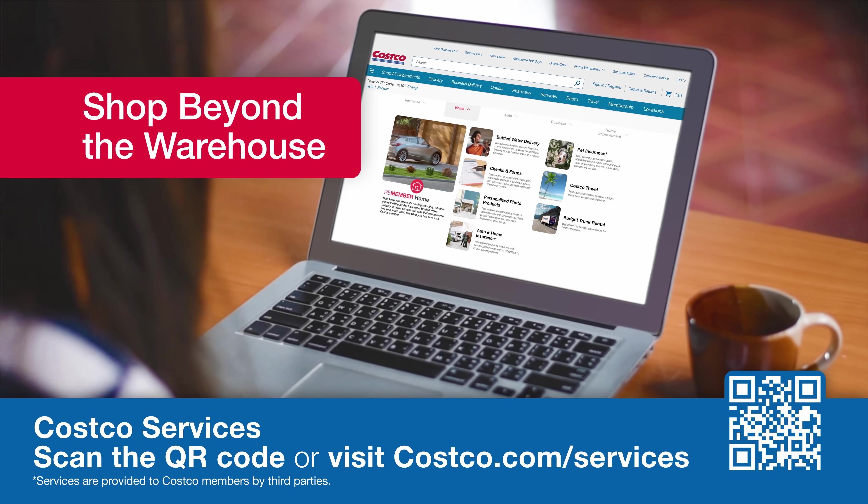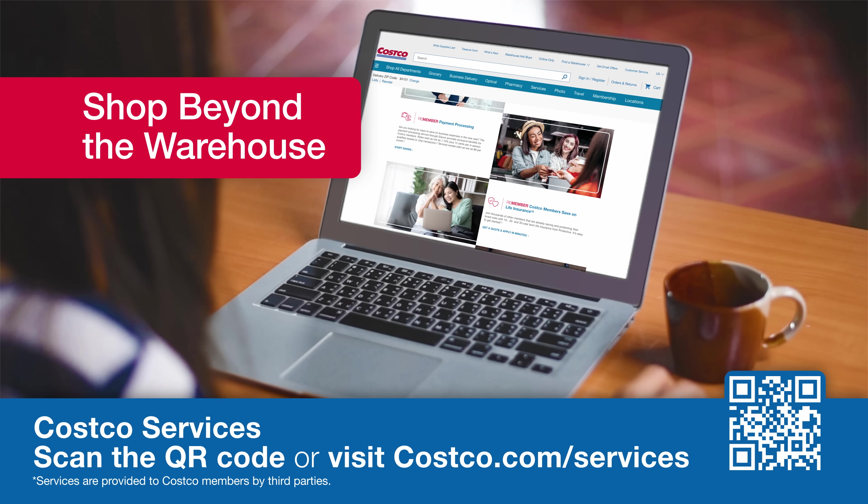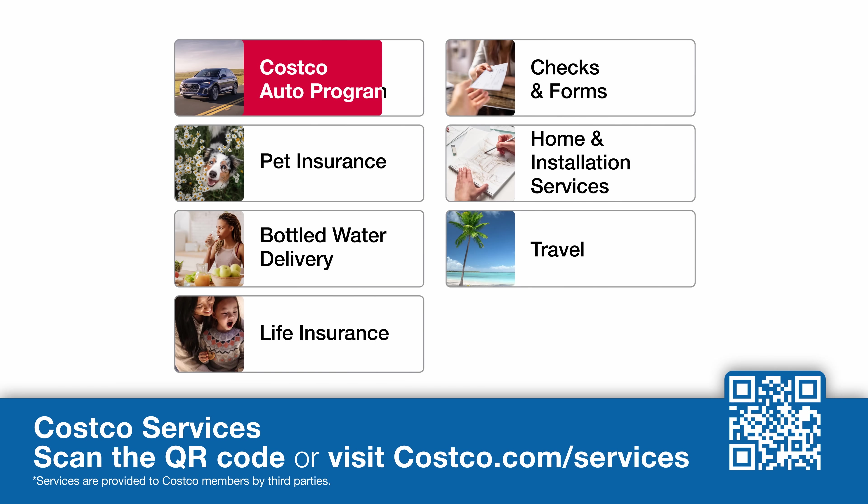Have you explored beyond the warehouse with Costco Services? Scan the QR code or visit Costco.com/services to explore opportunities to save on your next vehicle purchase.